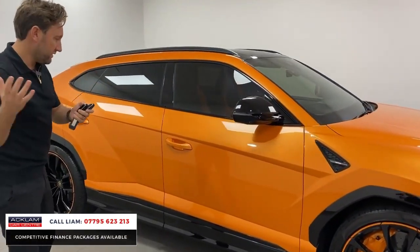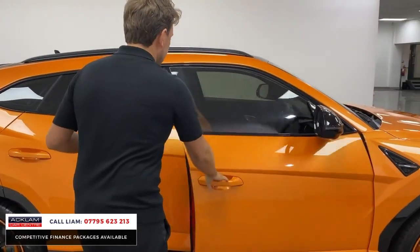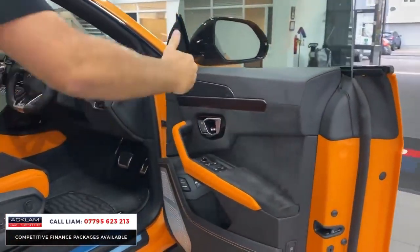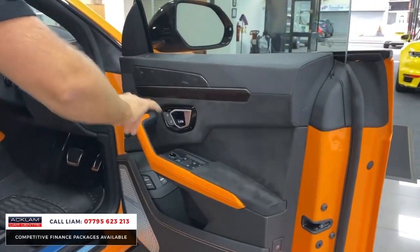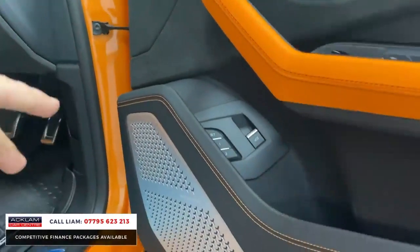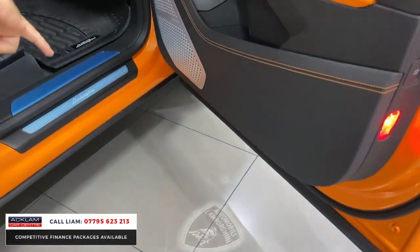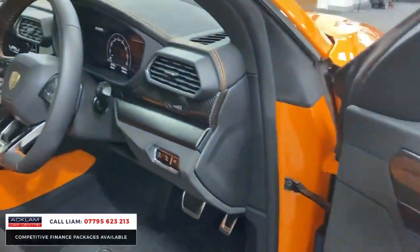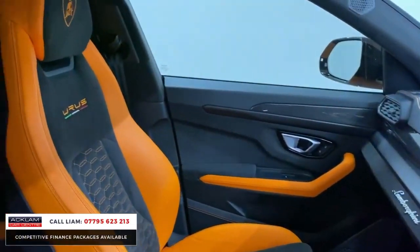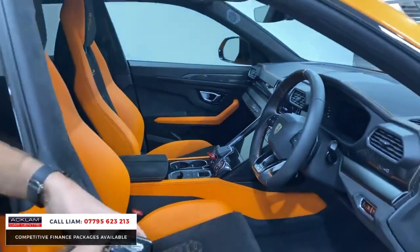And then you've got that exceptional exterior moving on into this stunning interior. You've got it split — Alcantara and leather stitched. You've got carbon fibre. Look at those speakers, and then you've got the Automobili Lamborghini badge there, illuminated. Beautiful interior — the seats are stunning. You've got that stitching running throughout the centre and then the leather finished on the main bolsters.